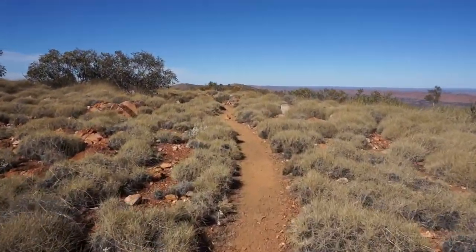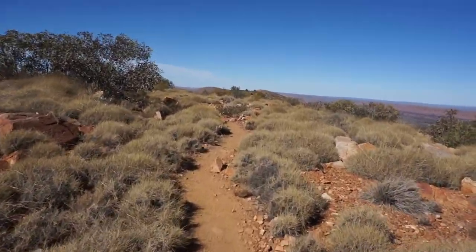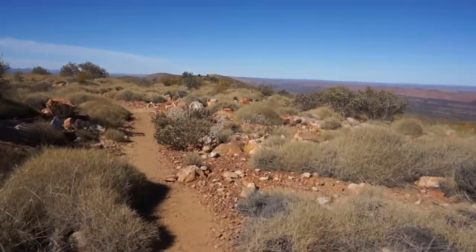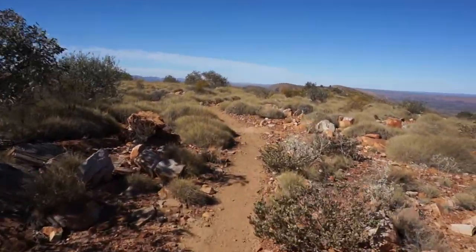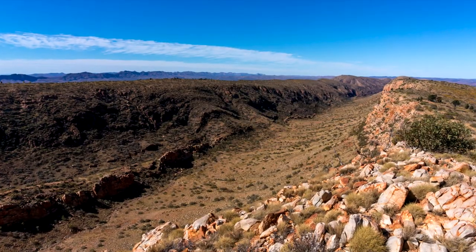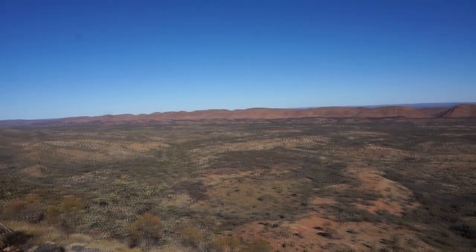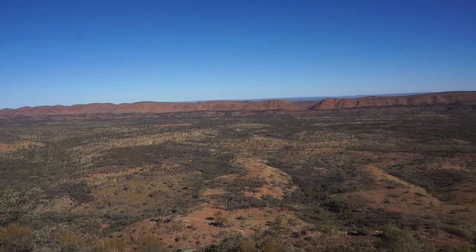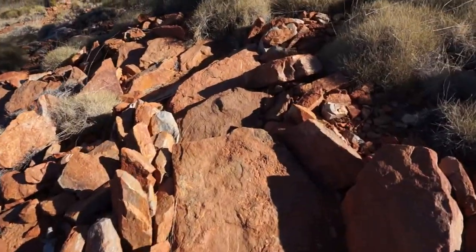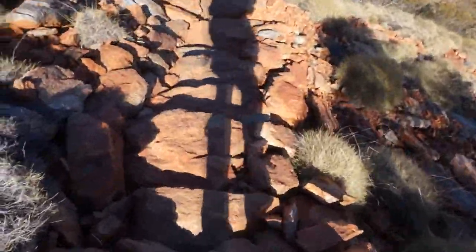Then you continue eastwards on the Heavitree Range. In parts it's going to be rocky and you have to pick your steps carefully; in other parts it's easy going. The drop off to the north is just really steep, which gives you great views into that part of the valley too. You're going to hike back down from the range — it's equally challenging as it's steep, and even though they have serpentines put in there, it still takes time to get down.